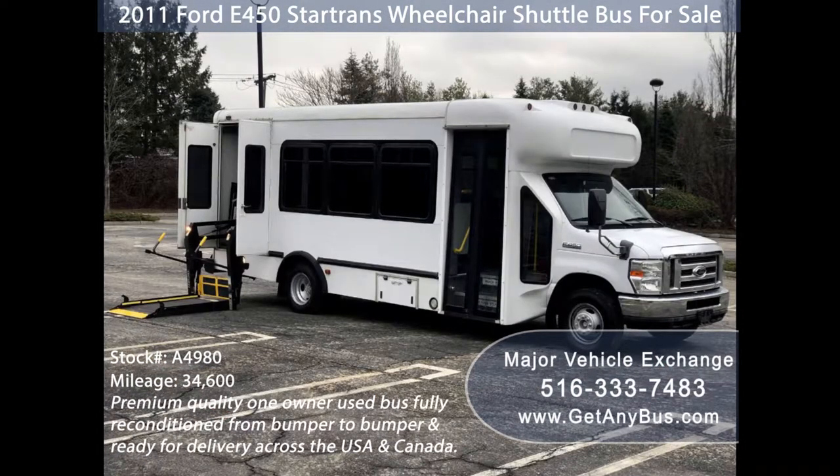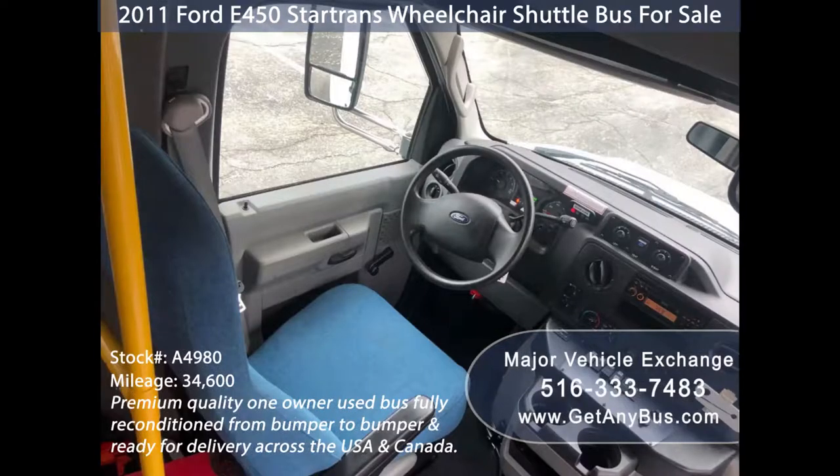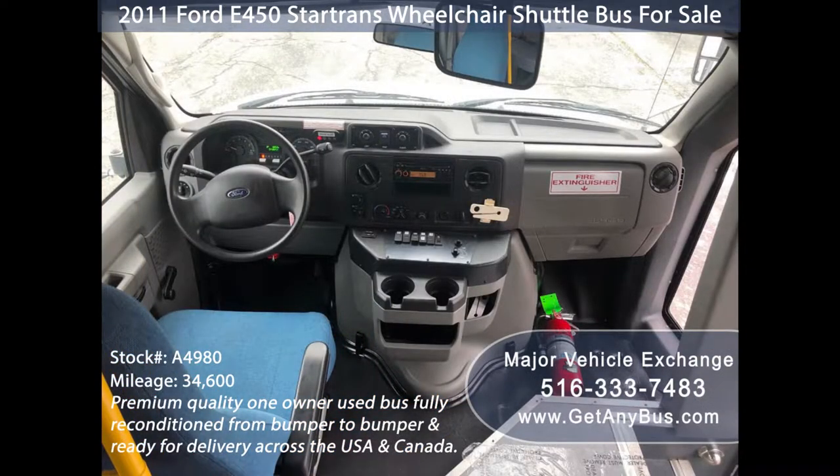It is one of the cleanest buses available and it will not last long. Its 5-speed automatic transmission with overdrive shifts smoothly without hesitation and the drivetrain feels like new.